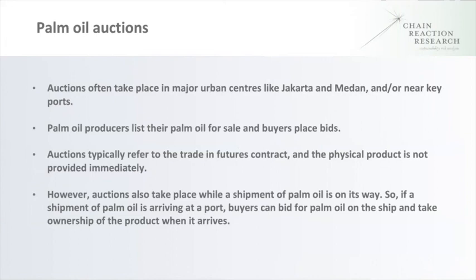Palm oil auctions are another mechanism. In Indonesia they often take place at major urban centers, particularly Jakarta and Medan, and also at some ports. The palm oil producer lists their product for sale and buyers can place bids. Most information about auctions indicates it's more of a futures market mechanism trading contracts rather than physical product, but there are some instances involving the physical product — a shipment is on its way and buyers bid for that incoming shipment.